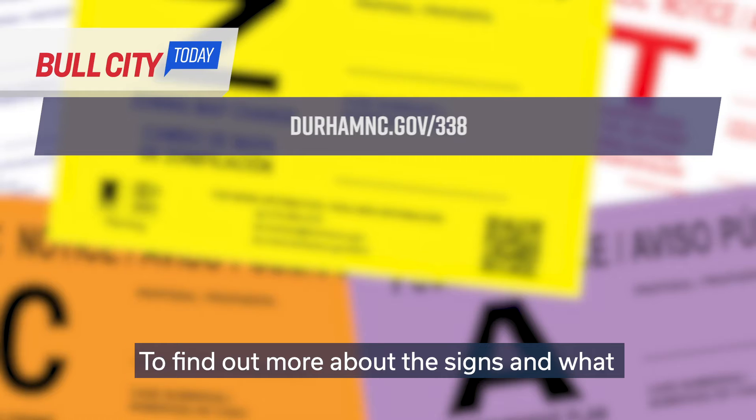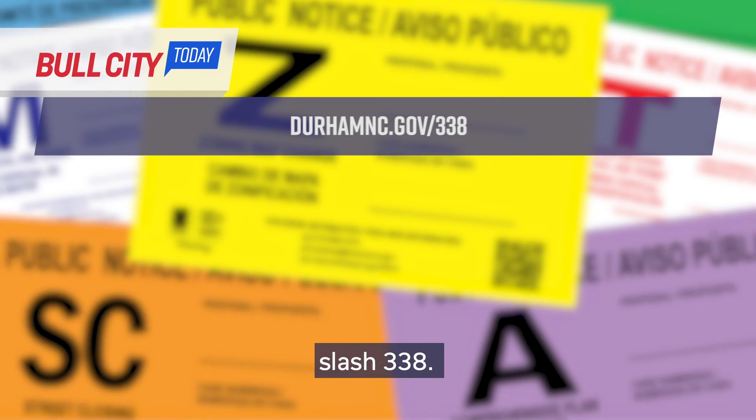To find out more about the signs and what each color means, visit DurhamNC.gov/338.